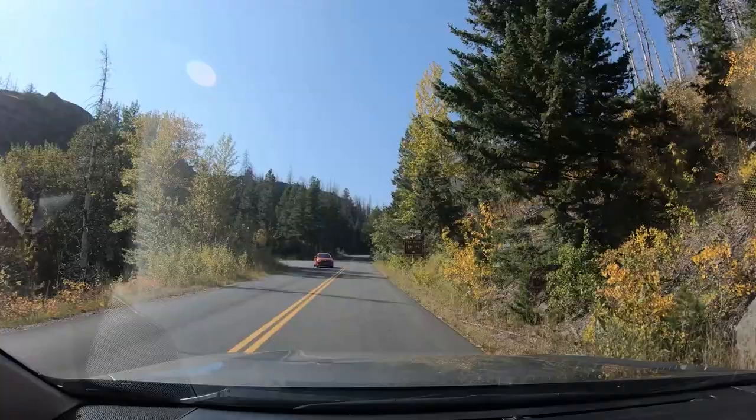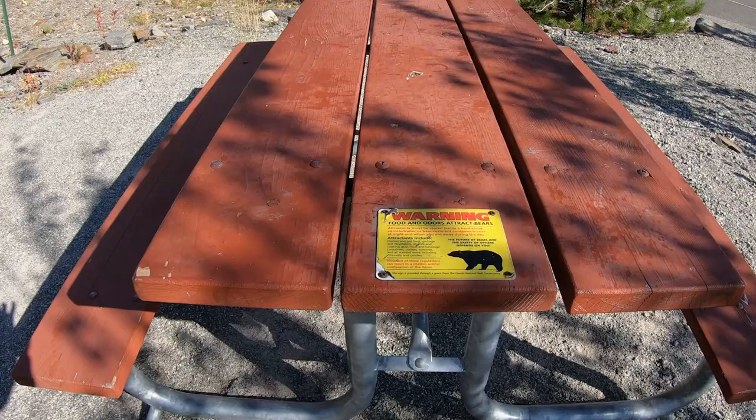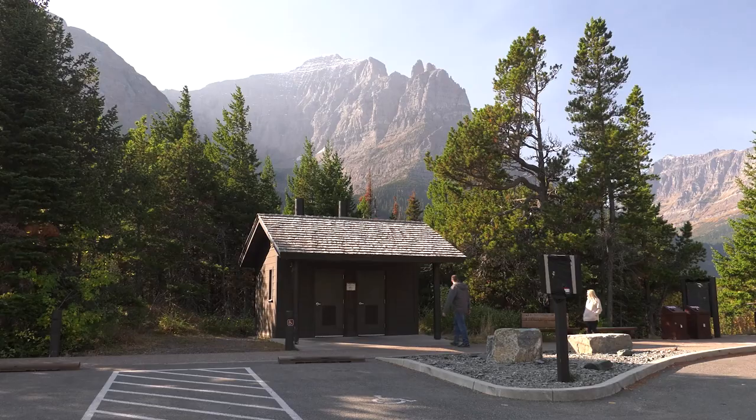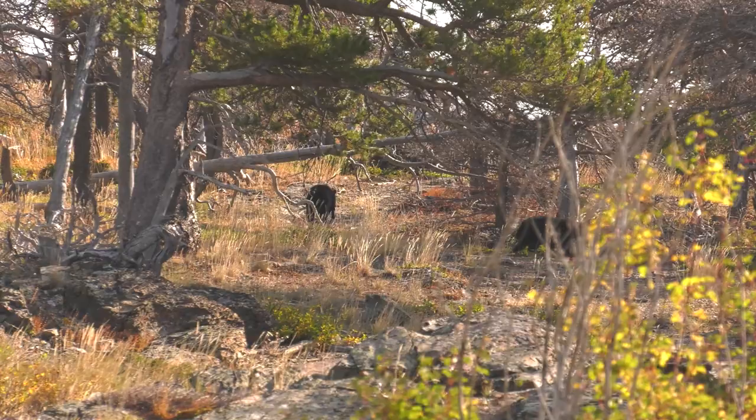The nearby Sun Point parking area is a handy place to get out of the car, explore a bit, and maybe grab a bite to eat on a picnic table — with a warning that you don't see in many picnic spots. And it turns out the warning was valid: while waiting to use the pit toilet, we saw a black bear mama and her two cubs feeding on the hill. Luckily, they were more interested in the berries than us.